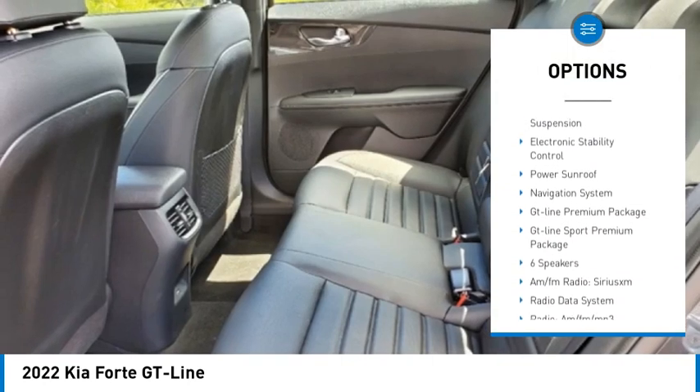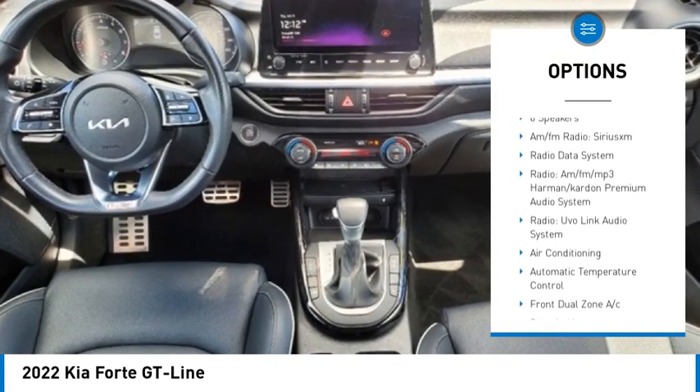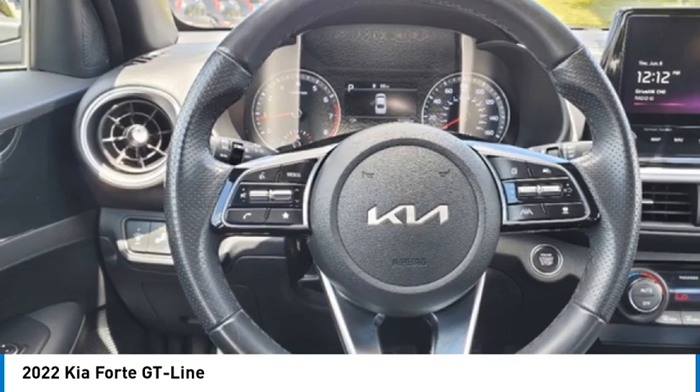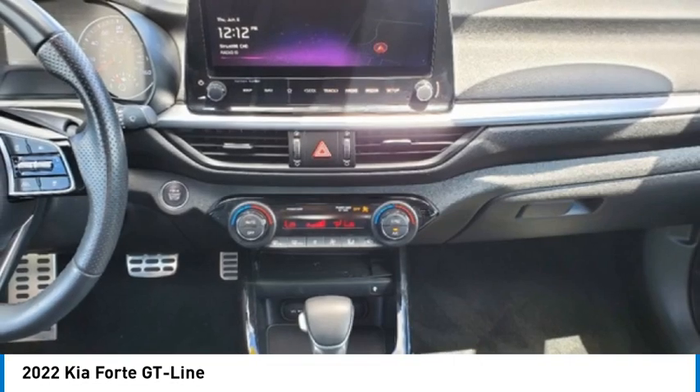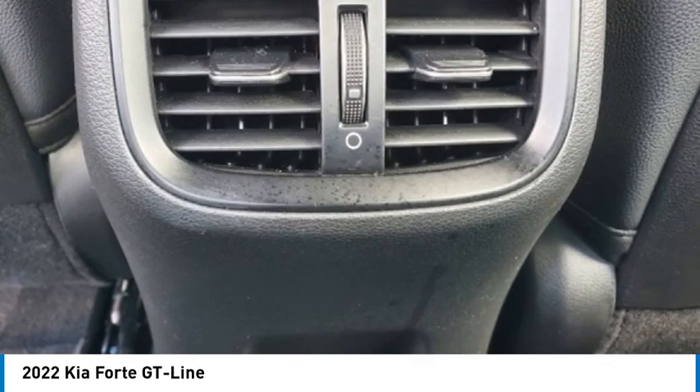remote keyless entry, fog lights, speed control, four-wheel disc brakes, front wheel independent suspension, electronic stability control. Our sunroof — is love at first sight really possible? Let us know when you stop in.